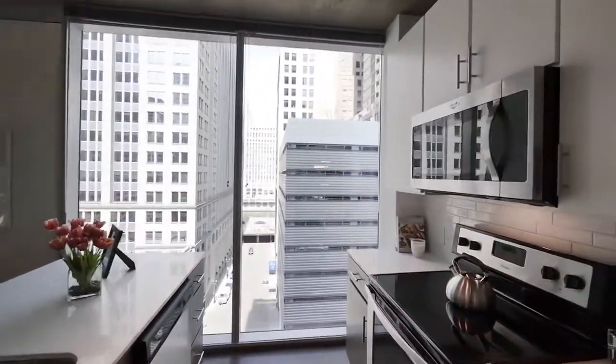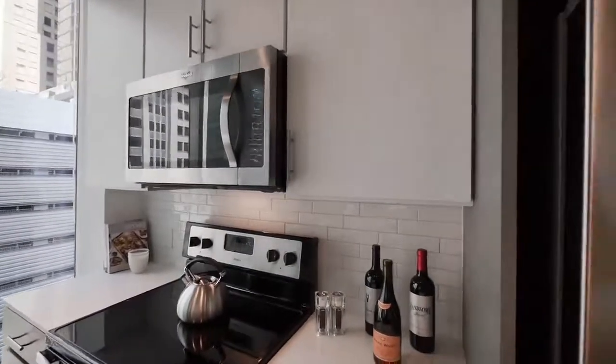42-inch cabinets, a great appliance package, and duotone cabinetry.